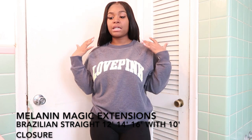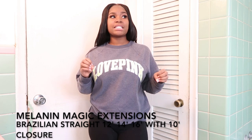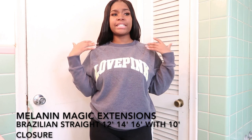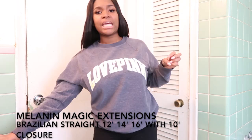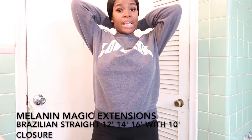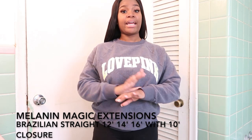So this is my first time trying this hair, and to be honest I get very skeptical about trying new things. But surprisingly I'm very happy that I gave this hair a chance. It didn't shed, the hair doesn't tangle, it didn't come with any smell at all, and it's very soft. The good thing is that the hair has its own natural shine to it, so I did not have to add any oils to it.